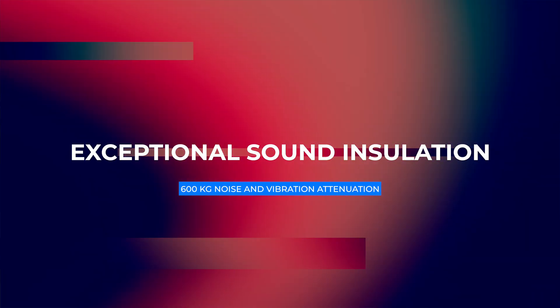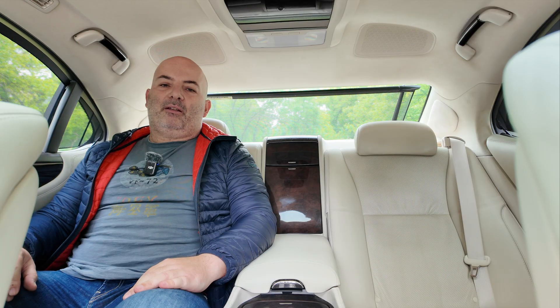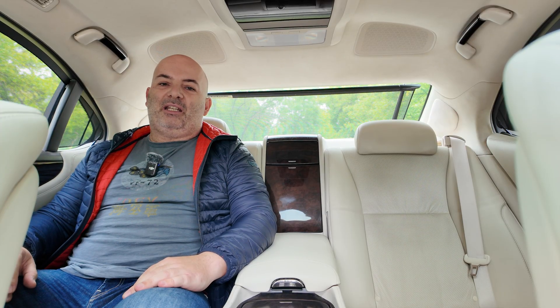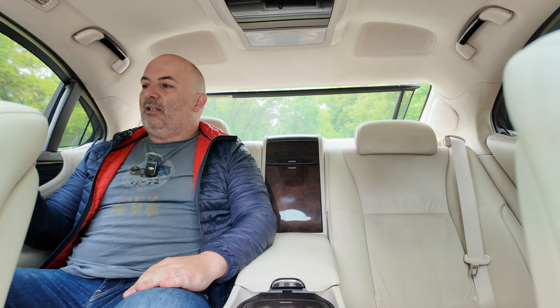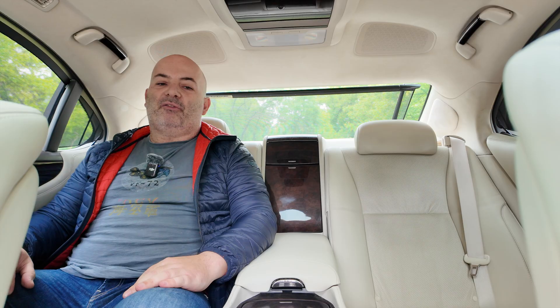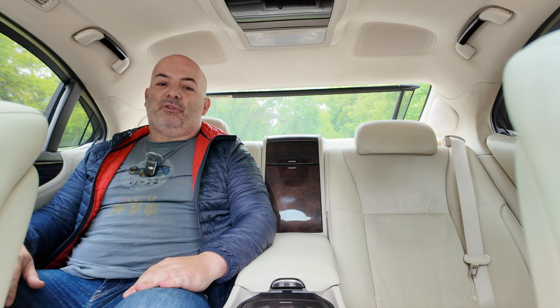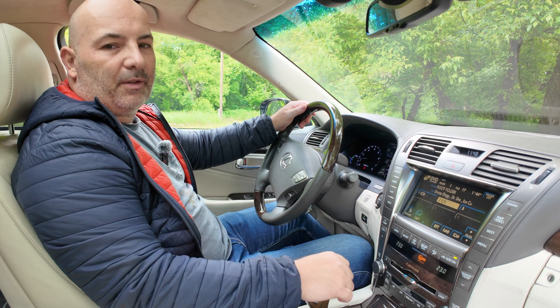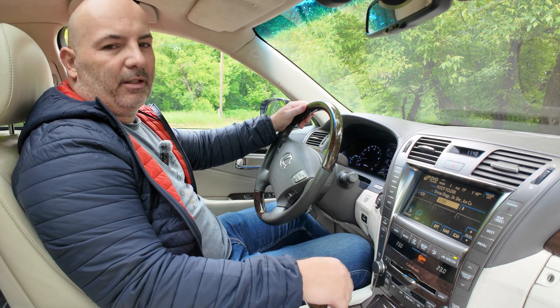Independent tests showed this was the second most quiet car in the world, after the Rolls-Royce. At highway speed — 130 kilometers per hour — the interior noise is just 60 dB. Lexus engineers used around 600 kilograms of materials to provide this quietness, including double-glazed windows. They also use built-in microphones to emit sounds of opposite frequencies, filtering out engine noise.